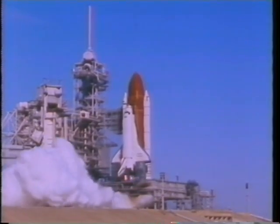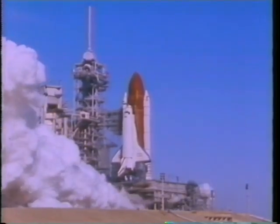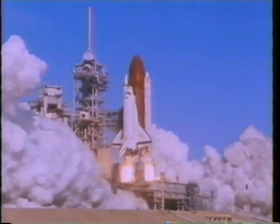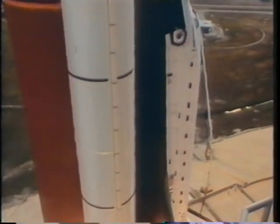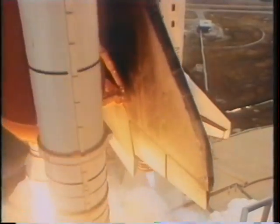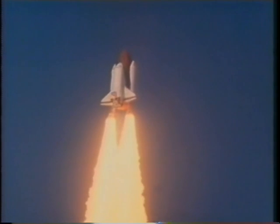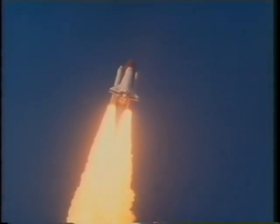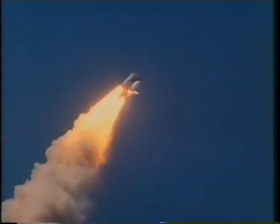After being assigned to the flight for two or three years, as some of the crew members were, and after sitting on the pad for several hours, we were certainly glad to finally lift off. There are no amount of words that can really describe this phase of the flight. The vibration and the raw power being exerted on the vehicle during the first two minutes is truly awesome.